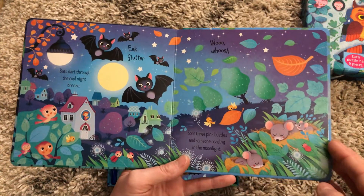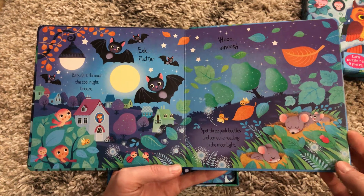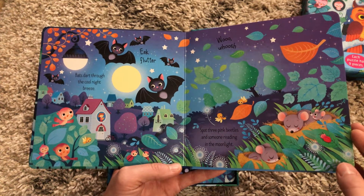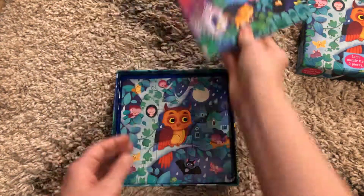So there's a little story and then something for them to find — sometimes there are two things. It's a really fun way for your kiddos to read a story, use their observation skills, and learn about nighttime at the same time. It's really fun.